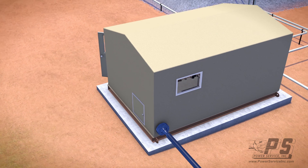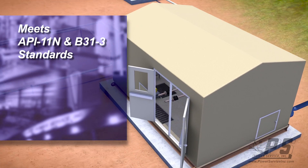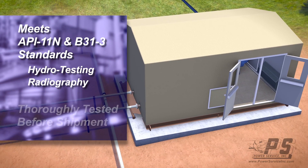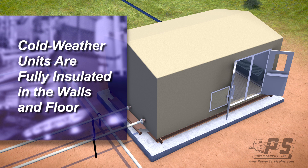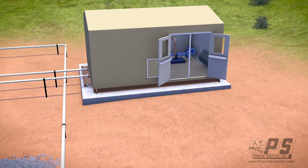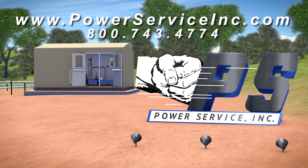PowerService fabricates our LACT units per API-11N and B31-3 standards, including hydrotesting and radiography, and all units are thoroughly tested before leaving our shop. Not to mention that all of our cold weather units are fully insulated, not only in the walls but also underneath the skid. Our LACT unit custom build is just one of the many reasons why PowerService is the one-stop solution for your rotating and process equipment needs.